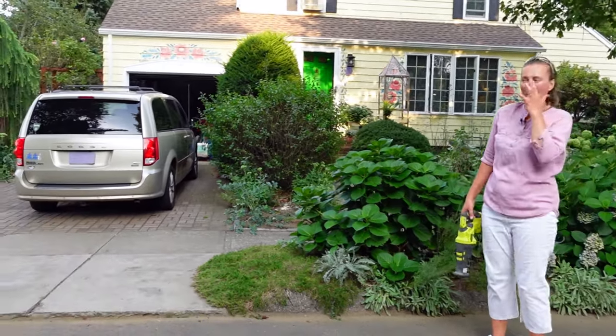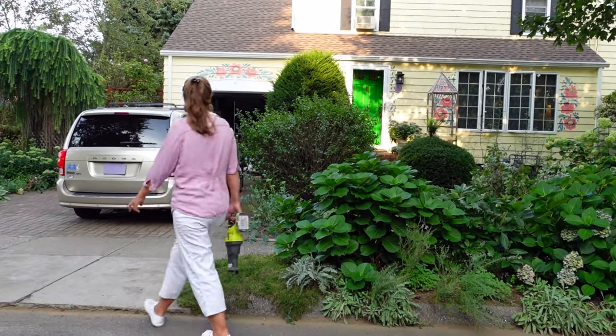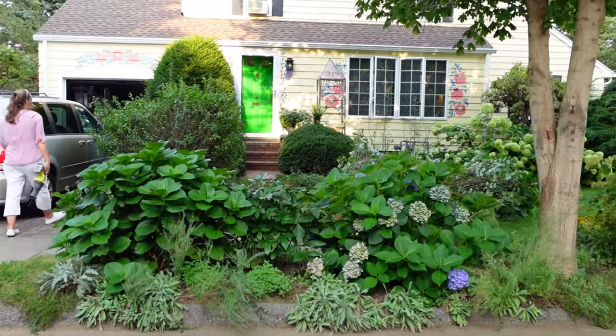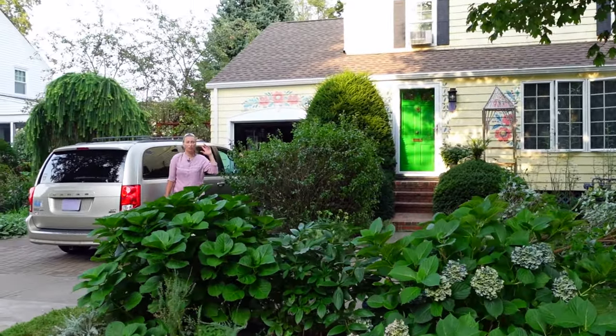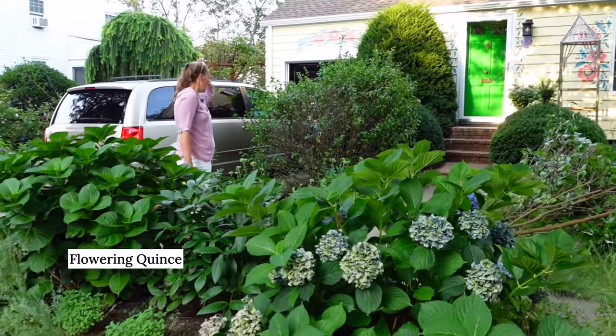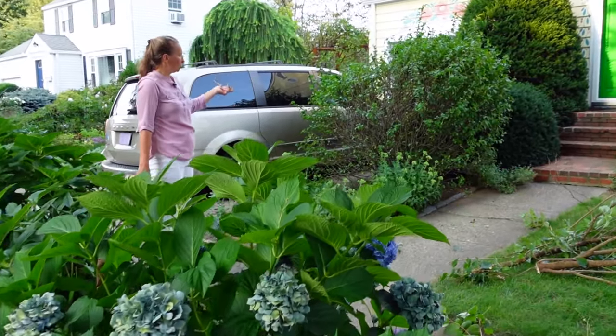What do you think? I'm all sweaty — it's warm today. So the thing is, this shrub is beautiful in spring with beautiful deep red flowers, but unfortunately it looks overgrown and is too big for this space.